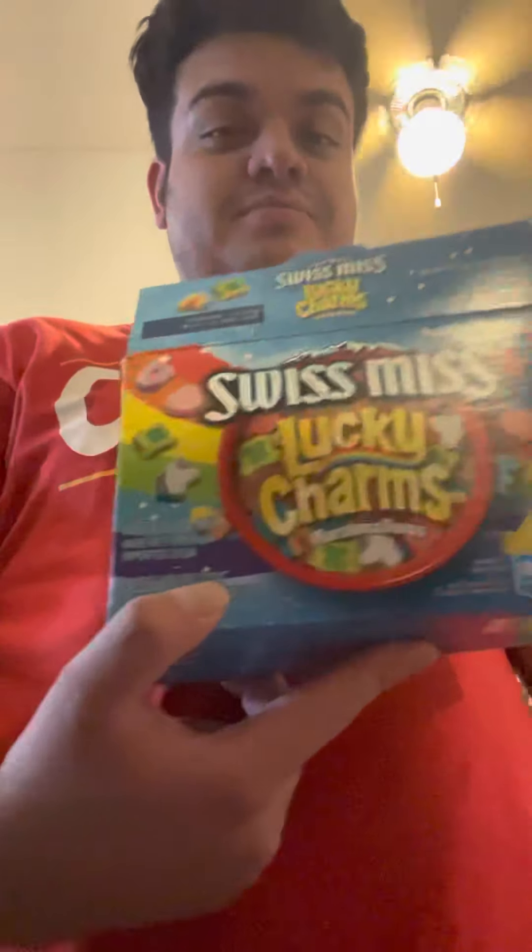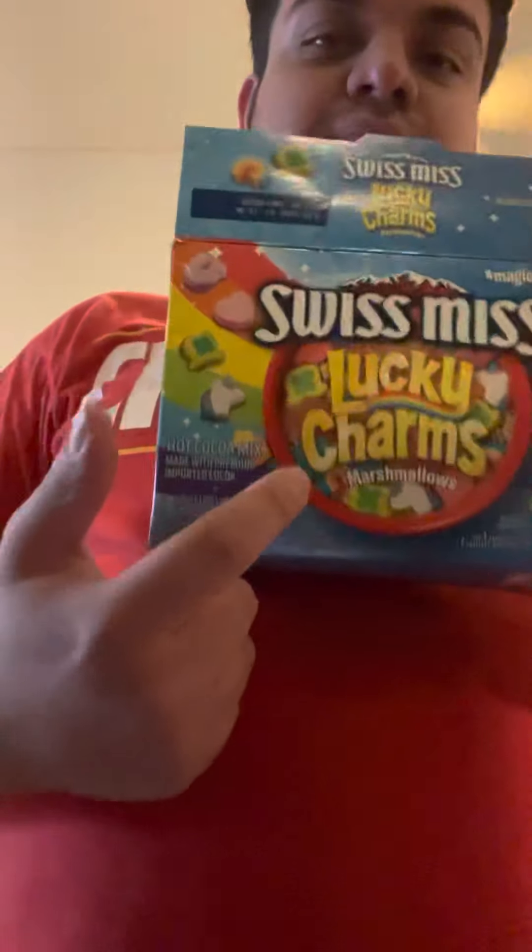What up guys, welcome back with another video. I found this at Target — it's pretty dope. I hope it's not a limited edition; it would say limited edition if it was. Anyways, found these bad boys at Target. I thought it was a rip-off at first because the two packets are stuck together, so I thought it was just two cocoa mixes, which was kind of disappointing.